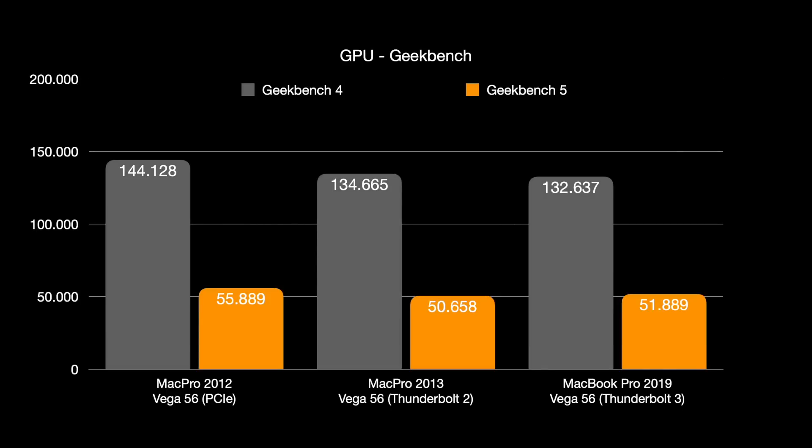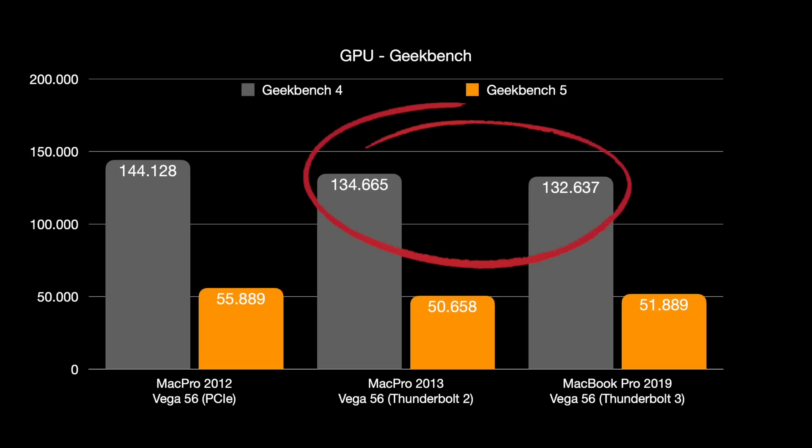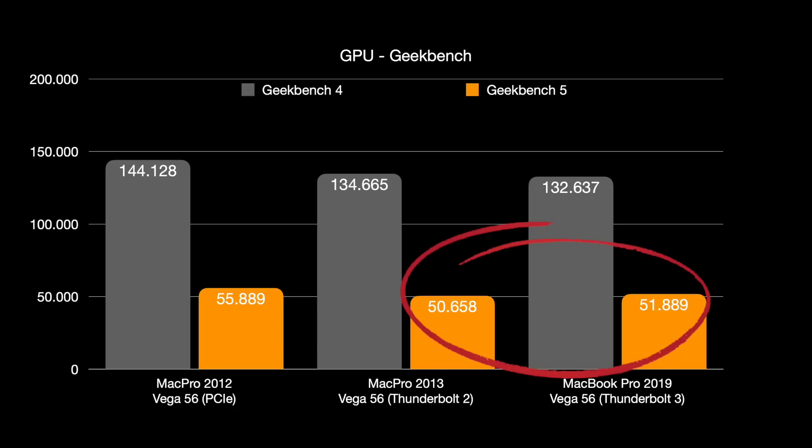Interestingly, there is no meaningful difference between Thunderbolt 2 and Thunderbolt 3 for pure GPU performance. Both the Mac Pro 6,1 from 2013 and the MacBook Pro from 2019 reach around 132,000–134,000 points in Geekbench 4, and 50,000–51,000 points in Geekbench 5.